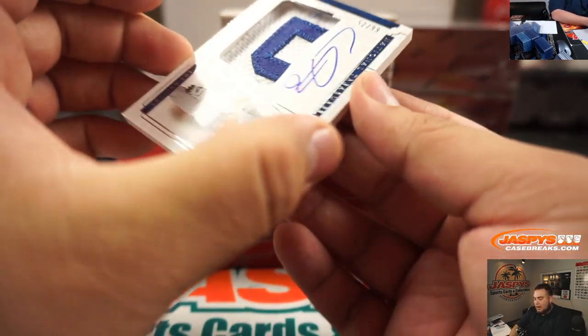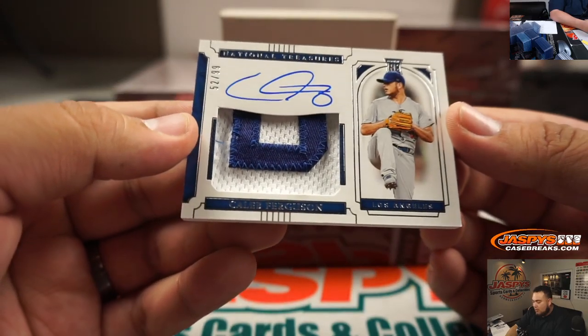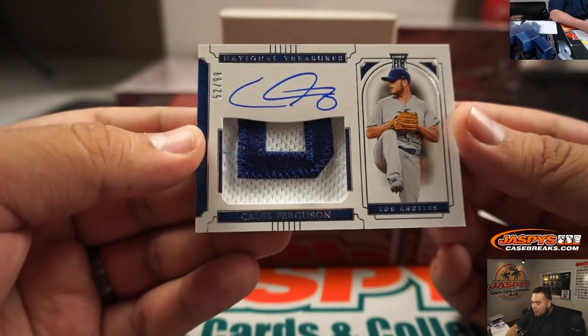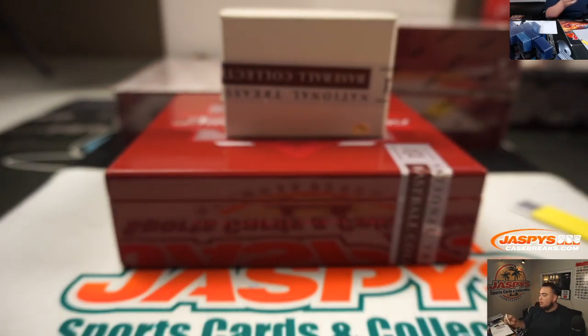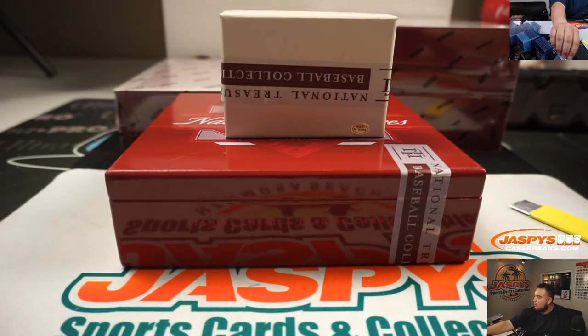And then we got a patch auto of Caleb Ferguson. That's a rookie patch autograph, 52 out of 99. Spot 2 going to Jarrett. Last spot Mojo as well. There you go.